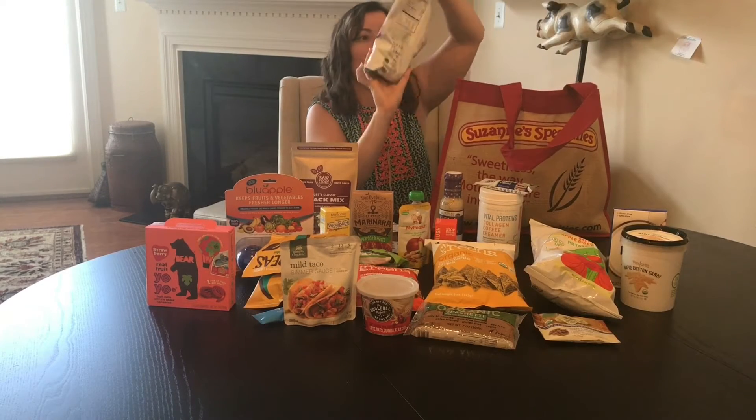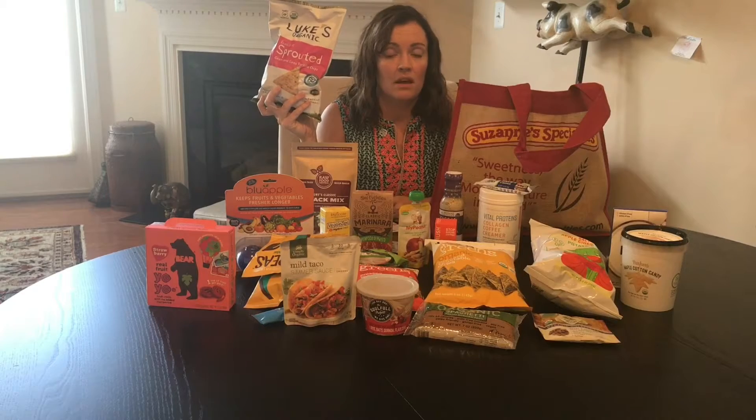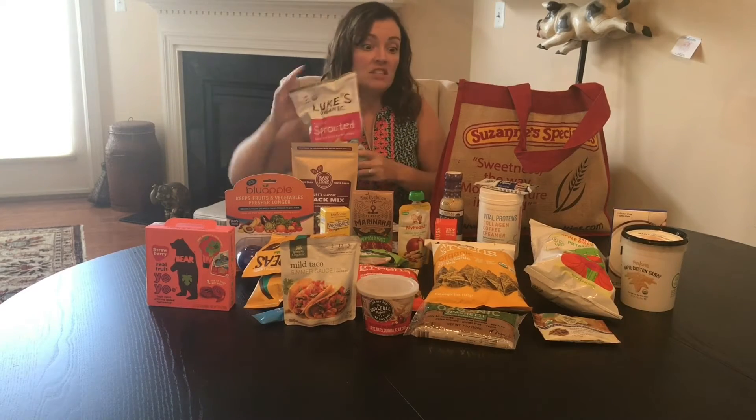Luke's Organic — probiotic sprouted chips. All of my buzzwords. And bullshit.